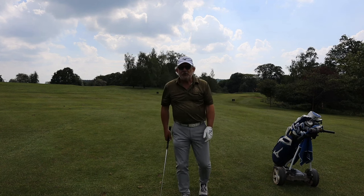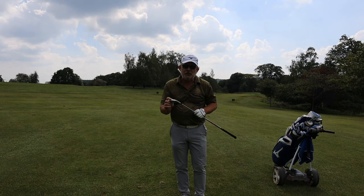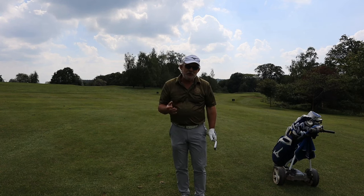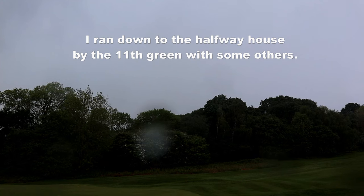As I'm averse to thunderstorms, I'm going to call it a day. I wanted to go up the 10th — it's a short par 4 with no hazards, so it's definitely one where you would take driver as opposed to a hybrid. But the storm says I've got to run.